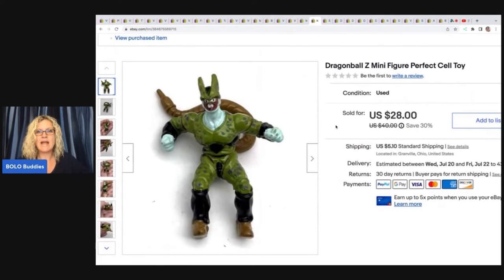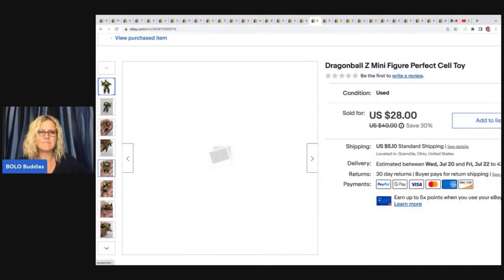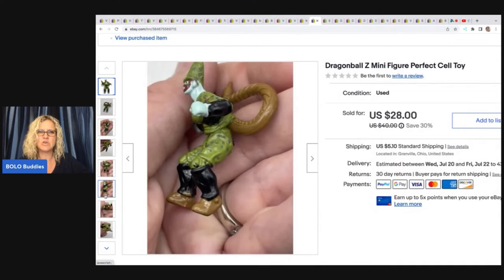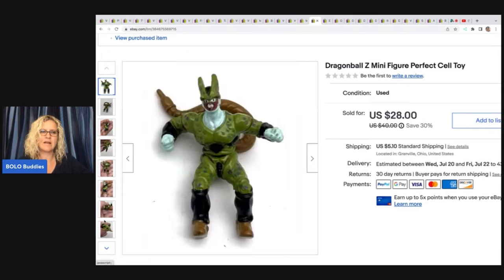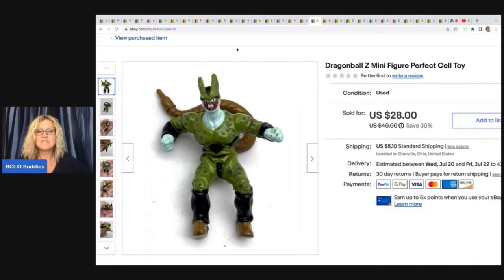The next item is this Dragon Ball Z minifigure — Perfect Cell toy. I used Google Lens on this and was pleasantly surprised. I don't remember where I got it — this may have come out of a mystery toy box from Auctions for You. I sold this guy for $28 plus shipping.